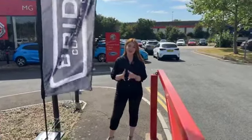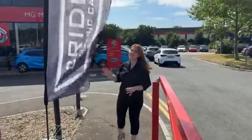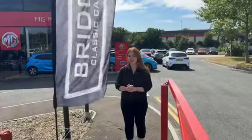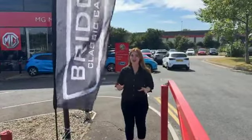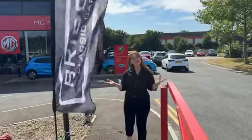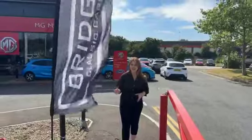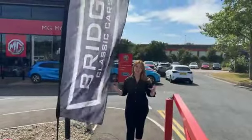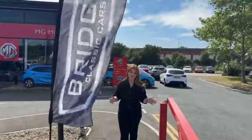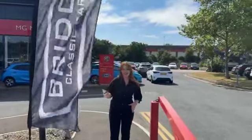Good afternoon everyone. We've been invited today to MG Ipswich because something very exciting is happening. Yesterday afternoon they got delivered the MG Cyberster, which is their fully electric sports car. It is brand new and it is in the showroom right now. Bridge Classic Cars are very lucky because we got invited to come along today, and bring some of our classic cars, because there's a hundred years of MG this year. So it's really nice to have a different array of cars through the years of MG in the showroom today.